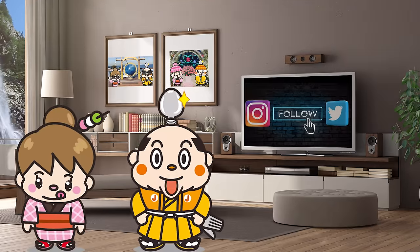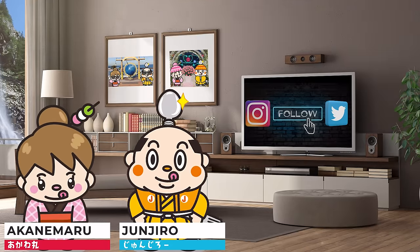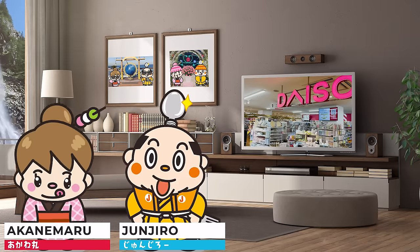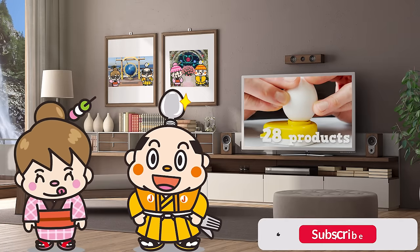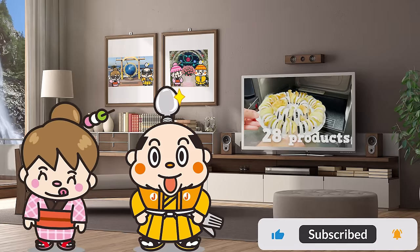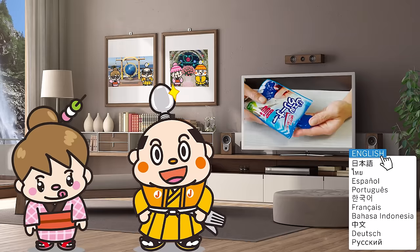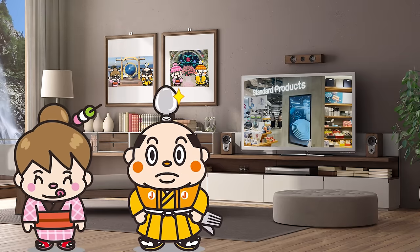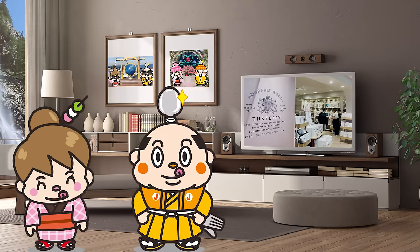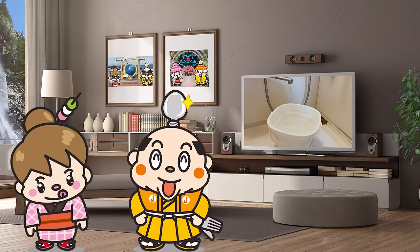Hi, I'm Samurai Junjiro, born and raised in Japan. This video introduces you to Ginza Daiso. A total of 28 popular products and useful items from social media will be explained while actually using them. We'll also introduce products from two other brands operated by Daiso, so please look forward to it. Now, let's get started!